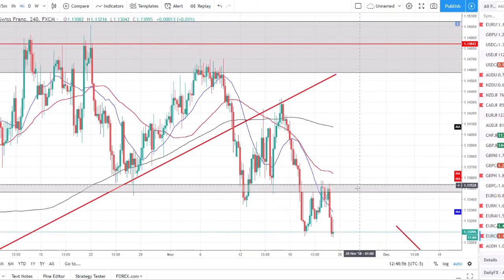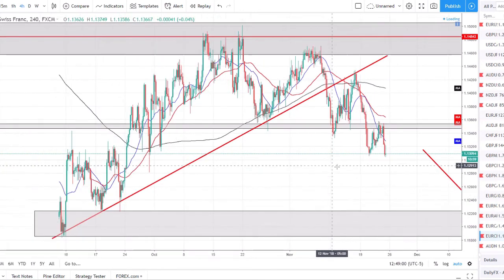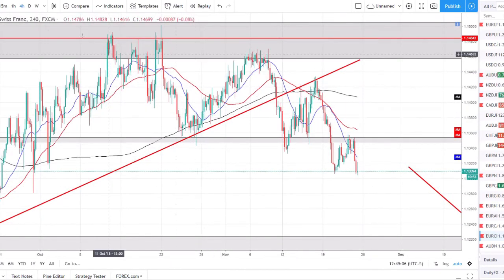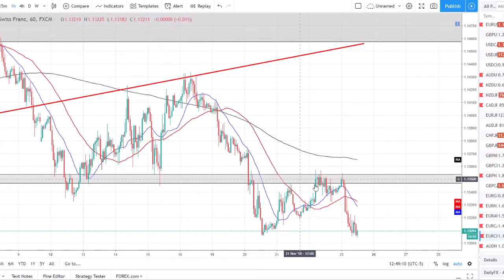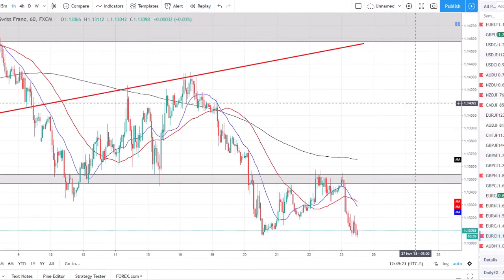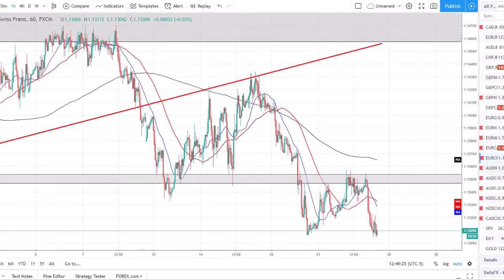EUR/CHF — another nice short setup. We're below the SMAs, just broke structure, set a new lower low, and are now in a basing pattern underneath that low — just went range-bound. We want to wait and see if price is able to break the support it's on — it's a pretty strong level looking left so it's going to take a little bit. It's already made a decent move so I don't think we want to look for a short yet, but we want to see price pull back a little bit and then catch the break to the downside after it's gotten some more energy for that next push lower.